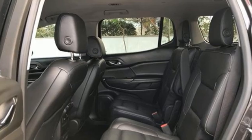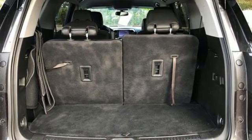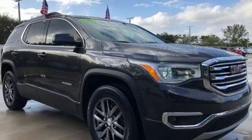Get ready for an impressive combination of features: inline 4-cylinder engine, front heated leather bucket seats, Bluetooth wireless audio streaming, auto-dimming rear-view mirror, and dual-zone climate control.